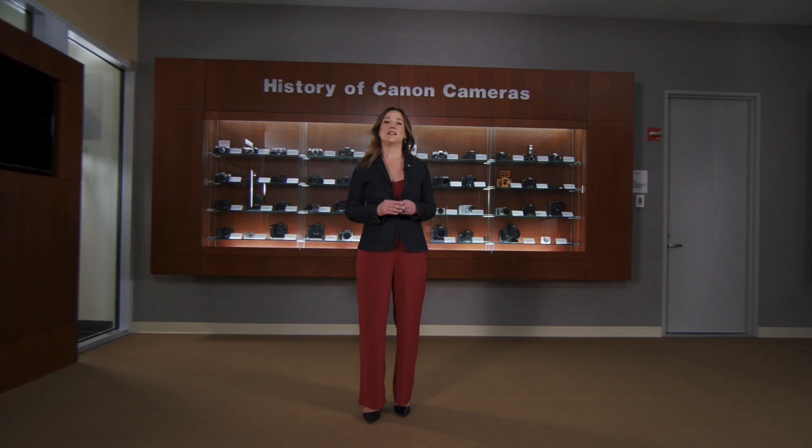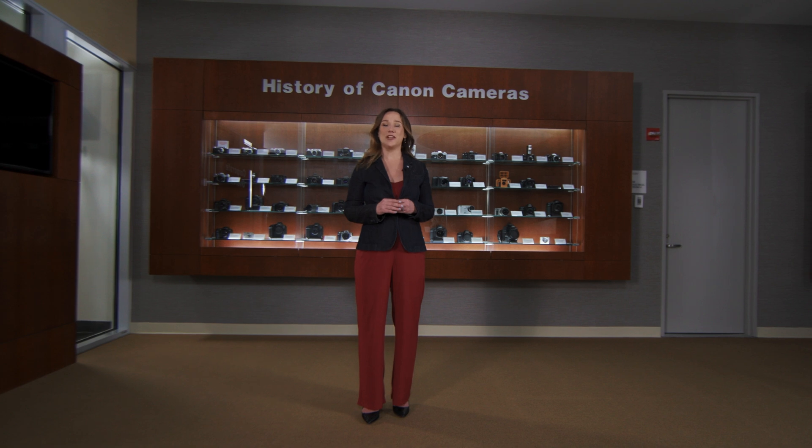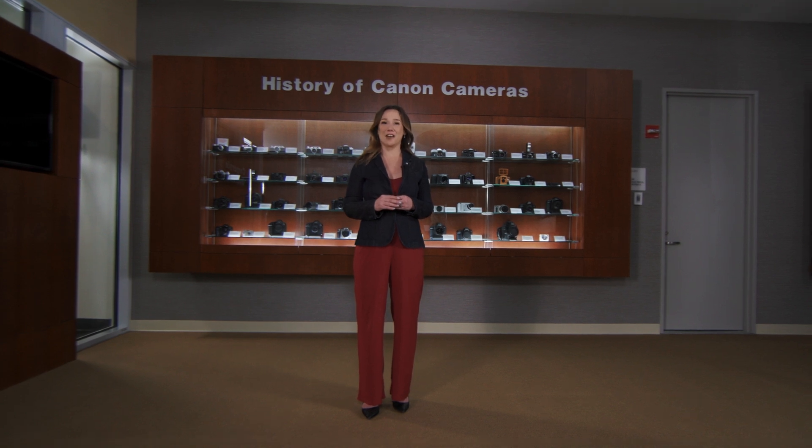As you can tell, the EOS R1 is an incredibly powerful camera, but thus far we've only talked about what it can offer to photographers. The EOS R1 has a whole new range of video features that can help cinematographers, videographers, and content creators capture high-quality stories. To talk more about the new video features in the EOS R1, I will turn it over to Genaro Flacco Arroyo.